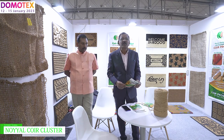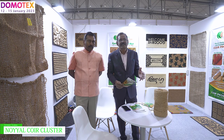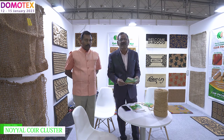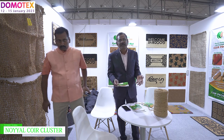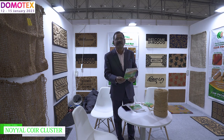In our future planning, we aim to achieve new markets in Japan, Korea, South Korea, and Israel. We want to develop business all over India and all over the world. The media is a help in our industry for world business development. Our website is www.noielcoircluster.com.